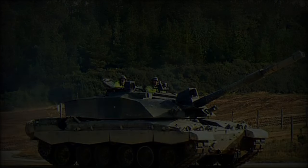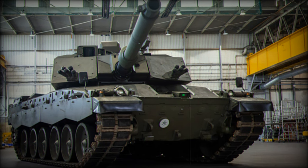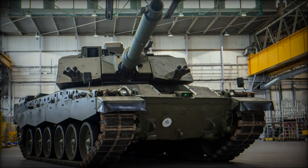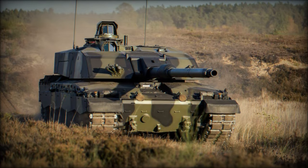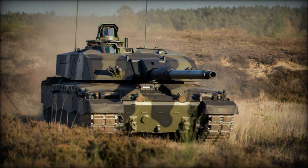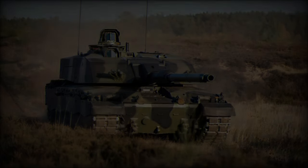The Challenger 2's Chobham armor earned a reputation for providing outstanding protection against anti-tank munitions, but the Challenger 3 takes survivability to new heights. The tank is fitted with a next-generation modular armor system, developed jointly by the Defence Science and Technology Laboratory (DSTL) and RBSL.